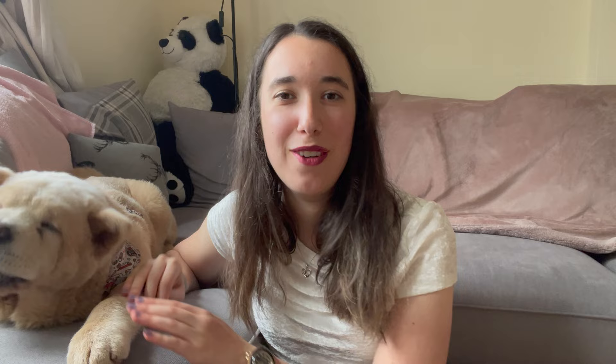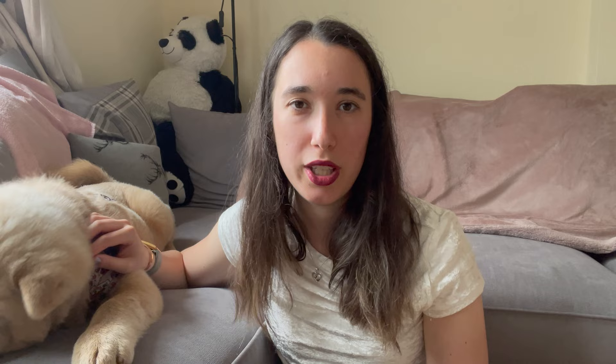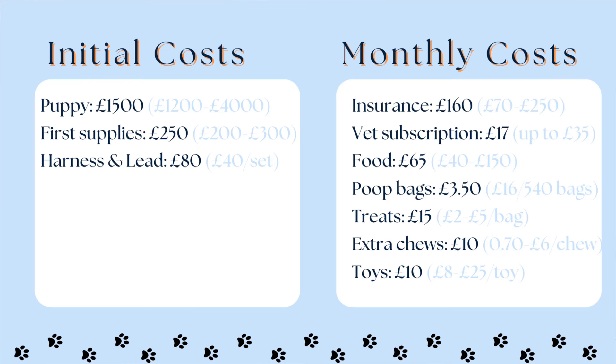In terms of harnesses and leads, we love posting Instagram pictures so we have quite a large collection. A harness and lead set from mainstream Instagram brands usually comes to around £30–£40, though there are cheaper options on Amazon too. I'd recommend having two sets — when it's wet, rainy, or muddy outside you want a second set on hand while you wash and dry the dirty one. You'll also need to buy a couple of different sizes as your puppy grows, but once they're full size at around nine to ten months you can stick with one set plus a backup.